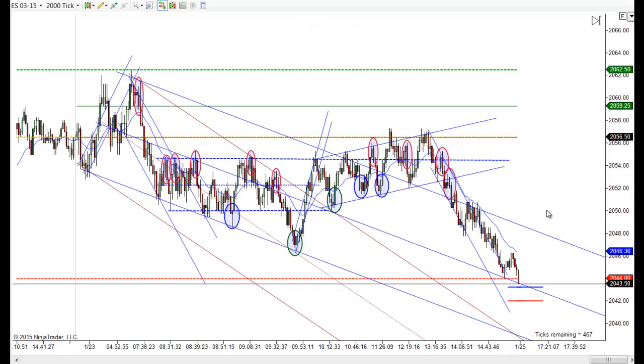Hey, it's Mac with PriceActionTradingSystem.com, and it's Friday, January 23rd. This will be our chart lesson for today, and it was an interesting day. In the end it was just a down day.